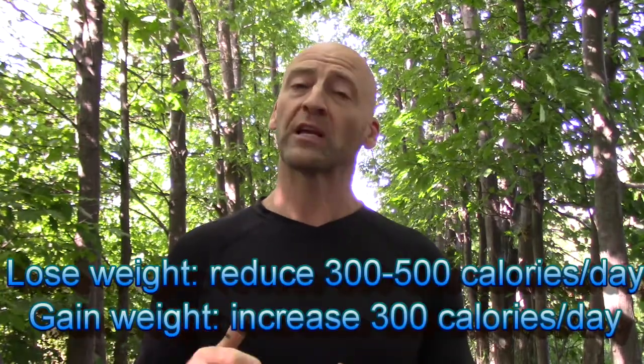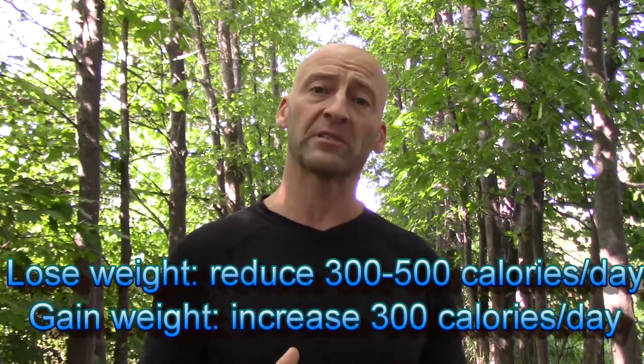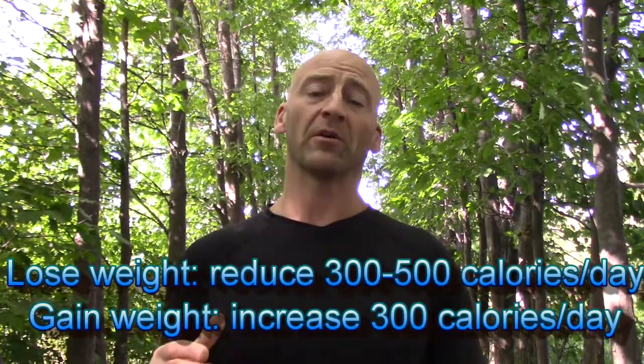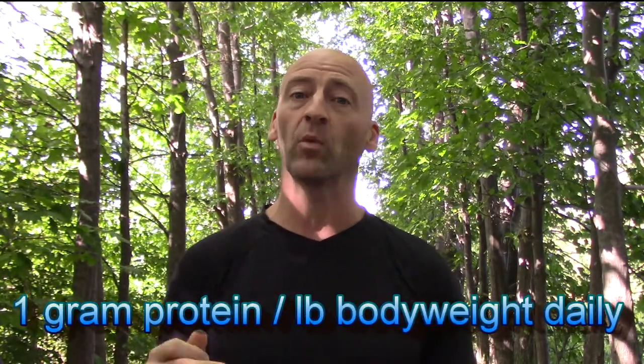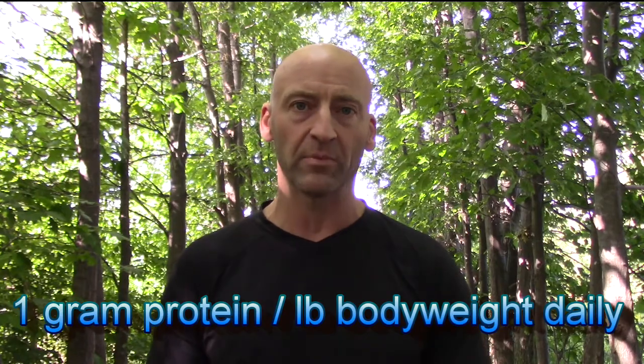Then to lose weight, reduce your caloric intake by about 300 to 500 calories a day, and if you want to gain weight, add about 300 calories a day. As far as your macronutrients, you want to aim for up to one gram of protein per pound of body weight per day, and the rest of your calories are going to come from carbohydrates and fats.